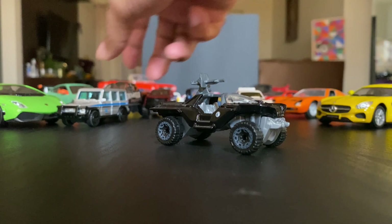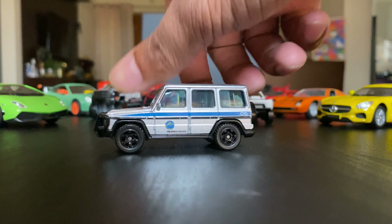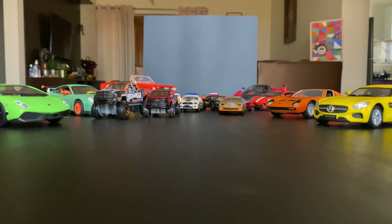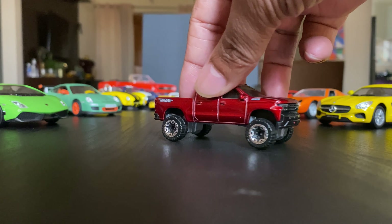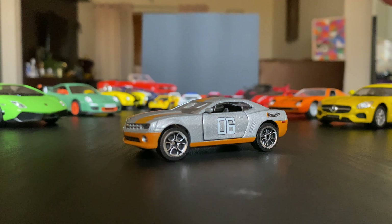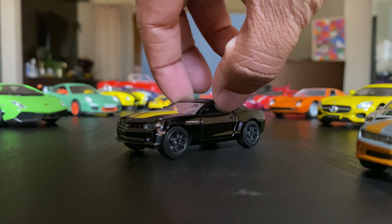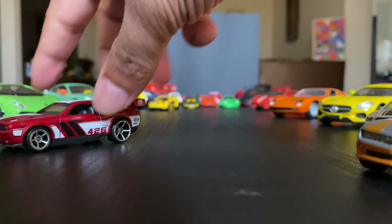Let me quickly run through the SUVs that I've got. Time for some American Muscles — that's a Dubai police car, a Mustang. Next is a Chevy Camaro. Love this car too. And a Dodge Challenger, and a Custom Mustang.